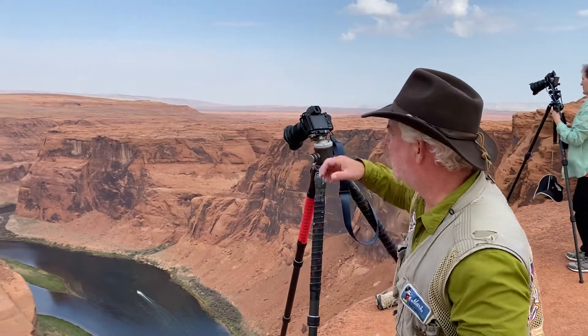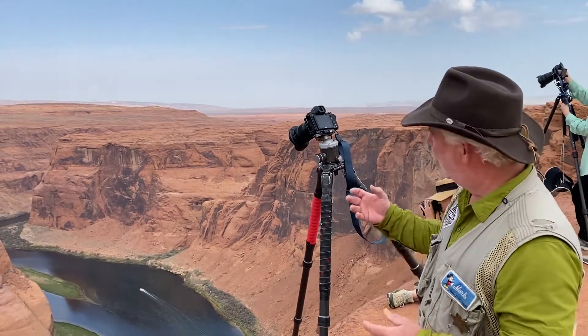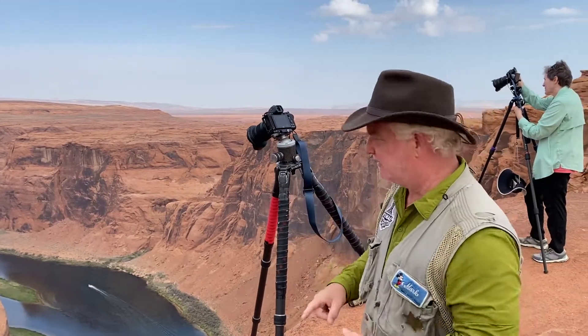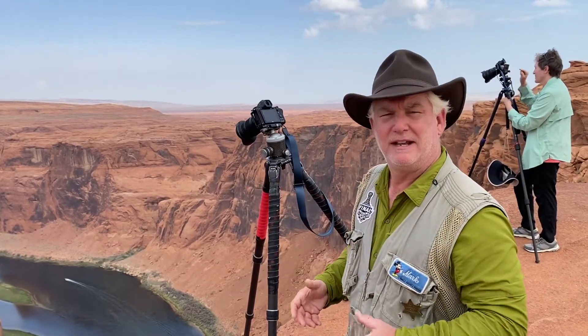I can't wait to share the picture with you, but more importantly, I can't wait to get you out here and photograph with us. We can talk about where you're going to put the horizon, what aperture, shutter speed, and ISO you're going to use. I'm at ISO 400, f/8, 1/1000th of a second with a cloudy white balance today to give me the picture that I want.